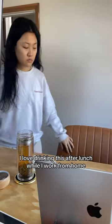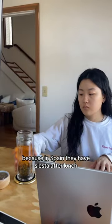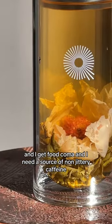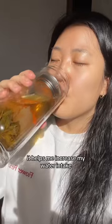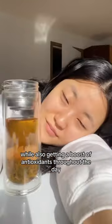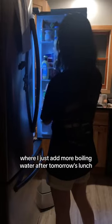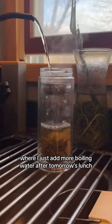I love drinking this after lunch while I work from home, because in Spain they have siesta after lunch, but in America we work until we die. I get food coma and I need a source of non-jittery caffeine. It helps me increase my water intake while also getting a boost of antioxidants throughout the day. And when I'm done, I put it in the fridge for the next day where I just add more boiling water after tomorrow's lunch. What do you think?